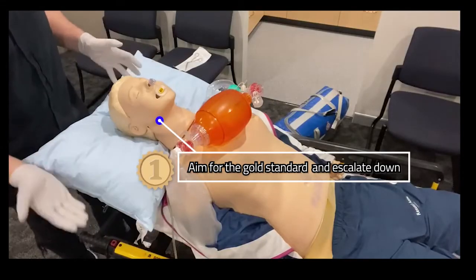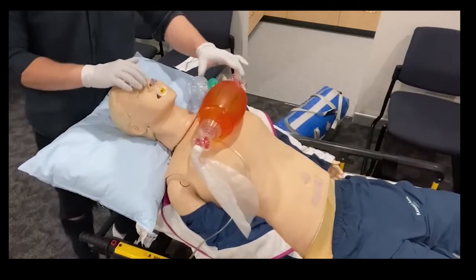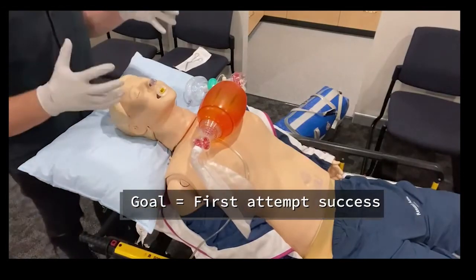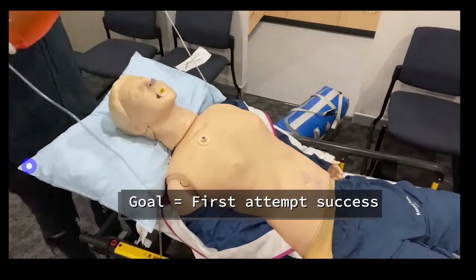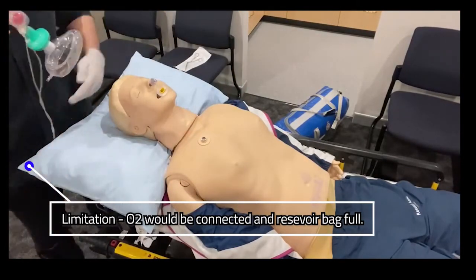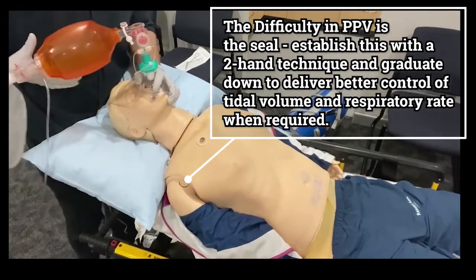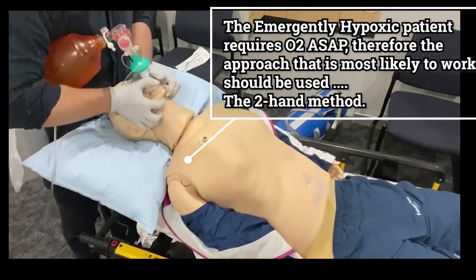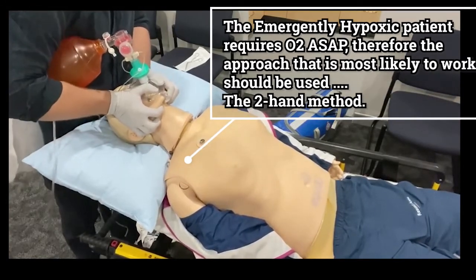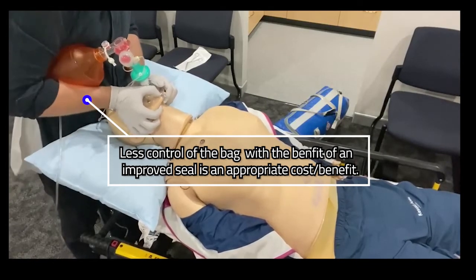I will now demonstrate the skill of bag valve mask ventilation. The first step is ramping the patient, placing them in the sniffing position, aligning the ear canal with the sternal notch, placing NPA and OPA, maximising every opportunity for a good seal, good airway, and good ventilation — a step-down approach rather than a step-up. We'll be using a two-handed technique on the bag valve mask. Ideally we'd have a second operator squeezing the bag, but here we go two thumbs across with six fingers on the mandible pulling up into the mask. As a single operator we can still do this very easily with the 'chicken wing' approach, delivering really good ventilation.